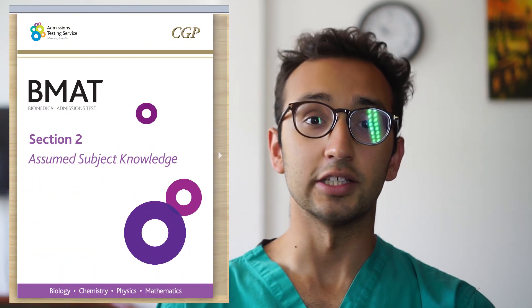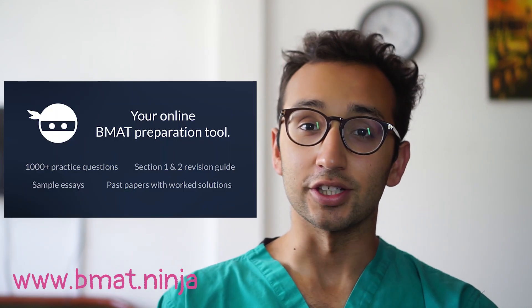Firstly, in terms of content, the section 2 assumed knowledge guide is your friend, so you probably want to learn as much of that as you possibly can. If you don't understand something, BBC Bitesize is quite a good resource and we also have notes on BMATNinja if you want to check those out.